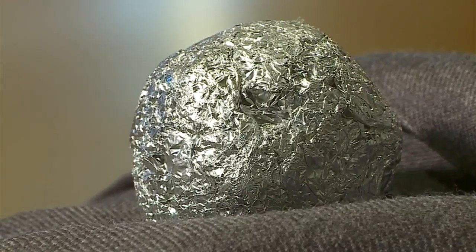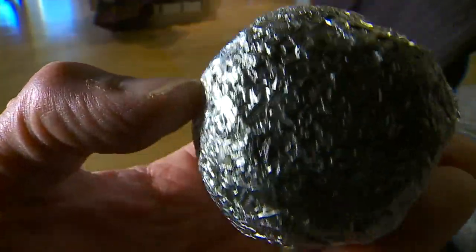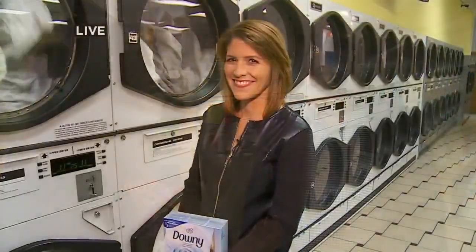Instead, he balls up tinfoil — this is my favorite tip ever — and throws it in the dryer. The static fires in all the little pockets of the aluminum foil. And Patrick says his aluminum creation is like a dryer sheet but without that lubricating coat.